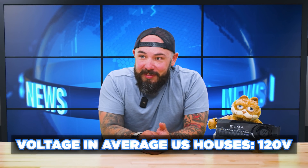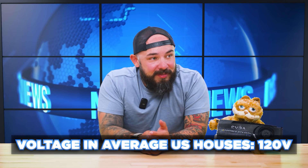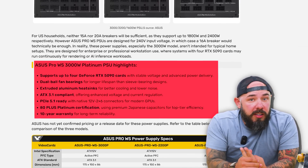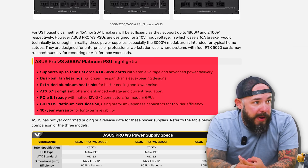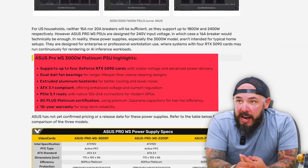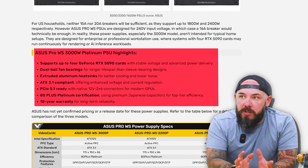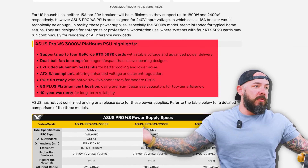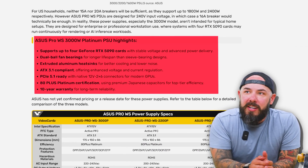For US households, neither 15 nor 20 amp breakers will be sufficient, so you'll have to upgrade the infrastructure of your home. These are designed for 240-volt input — you'd need a 16 amp breaker on a completely different line, not standard home power. They've got dual ball-bearing fans for longer lifespan, aluminum heat sinks for better cooling and lower noise, 80 Plus Platinum certification, Japanese capacitors, and a 10-year warranty.